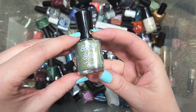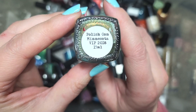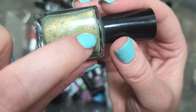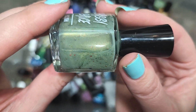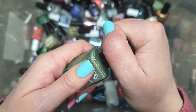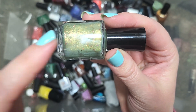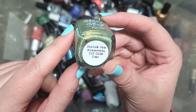Next up, we've got a Sassy Sauce — this might be our first. This is another brand I really enjoy, from Polish Con Minnesota VIP 2018. It's an interesting soft sage green with a golden shimmer and multi-chrome flakies that shift through oranges, golds, reds, and a vibrant green. I can't say for certain I'll enjoy it on, but I really like the shade of the base, so we'll give it a try. That is Sassy Sauce, Polish Con Minnesota VIP 2018.